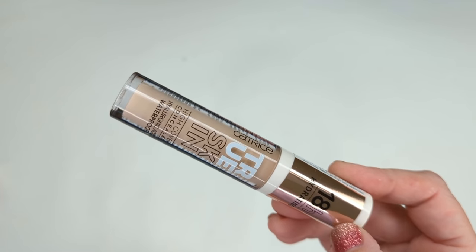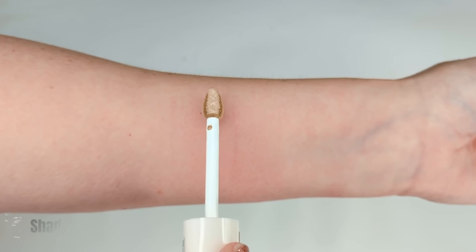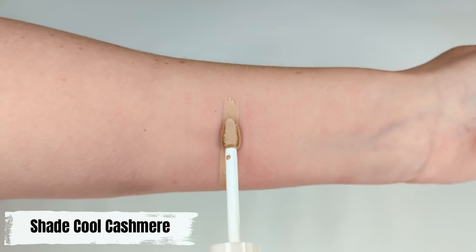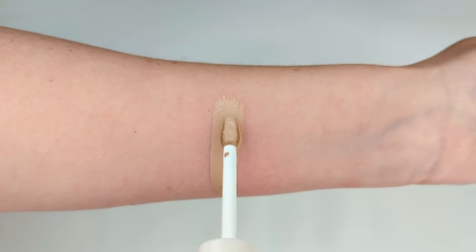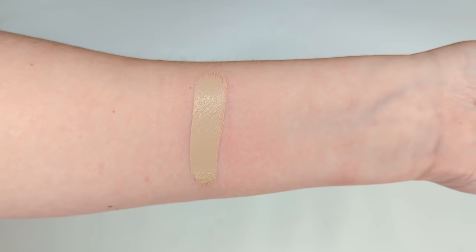If you need more coverage, my favorite is the Catrice True Skin High Cover Concealer. This is the perfect balance between high coverage and looking really natural underneath your eyes. As somebody who is 44 years old, that's important to me — concealers like Tarte Shape Tape end up heavy and settling into fine lines. The Catrice has hyaluronic acid in the formula, it plumps up your skin, doesn't settle into fine lines, and gives amazing coverage. It's a foolproof formula that's easy to use.